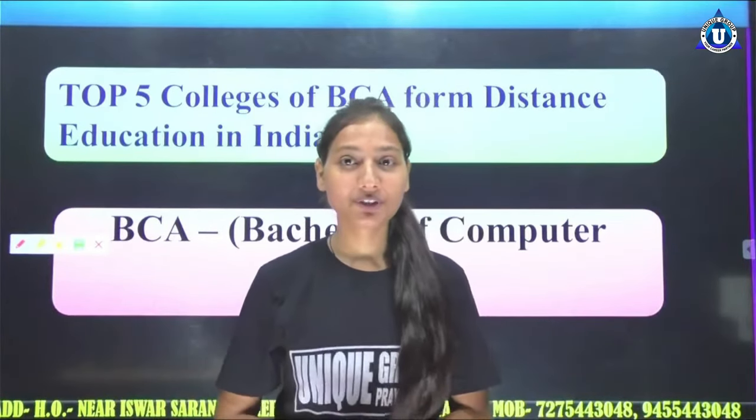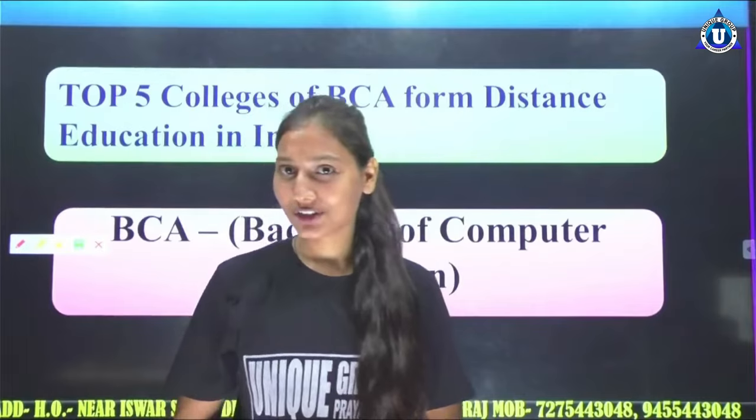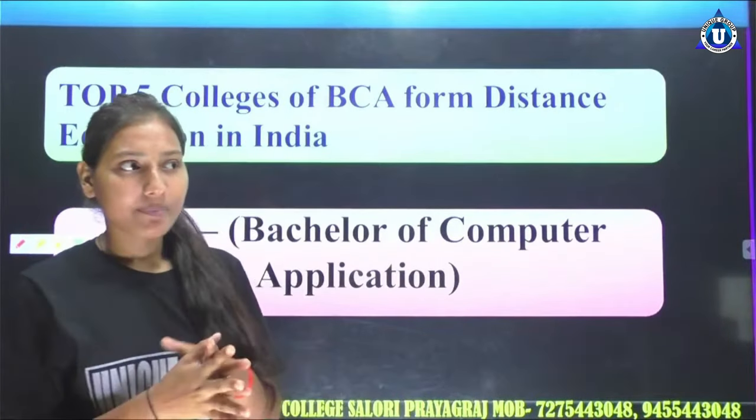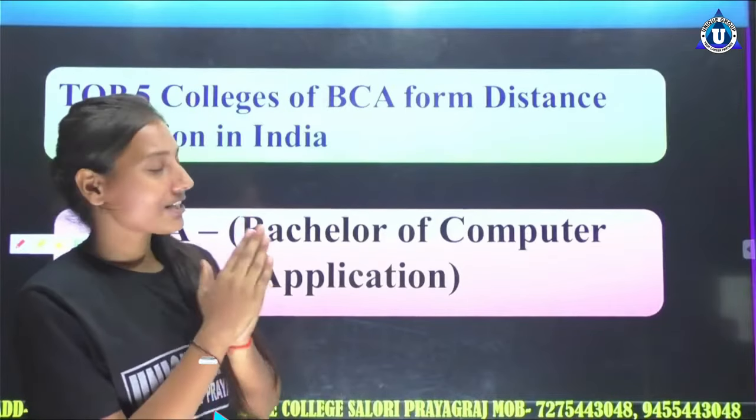Hello! Good doing, friends! I will be back to you in a moment. I will be very happy to see you in the unique online group. Today, I will take you to the top 5 colleges of BCA from distance education in India.